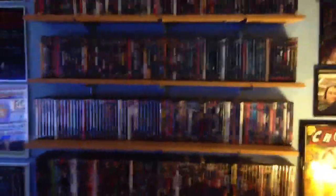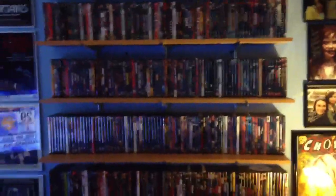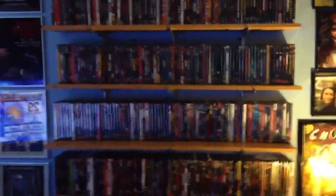So basically, I do it all by genre and in alphabetical order, sort of. So right here, it's all my horror movies, alphabetical, A to Z. I have mostly horror movies, so that's why it's on this big-ass shelf.